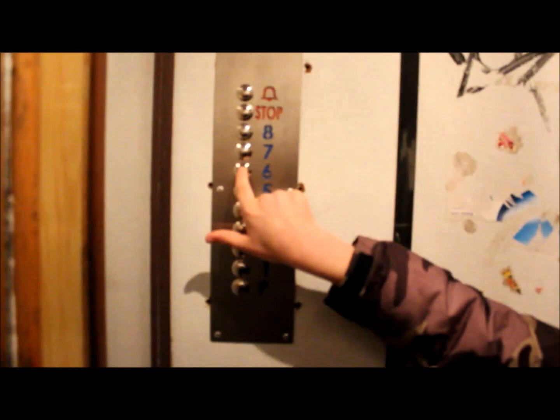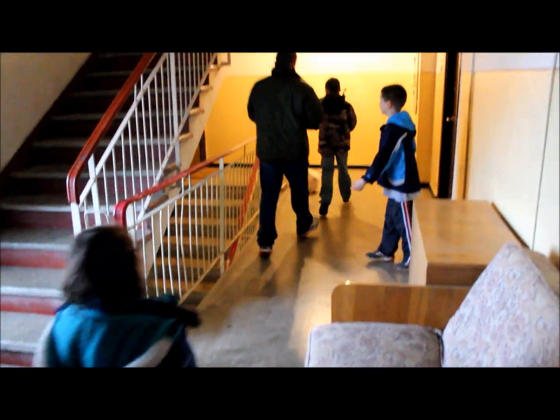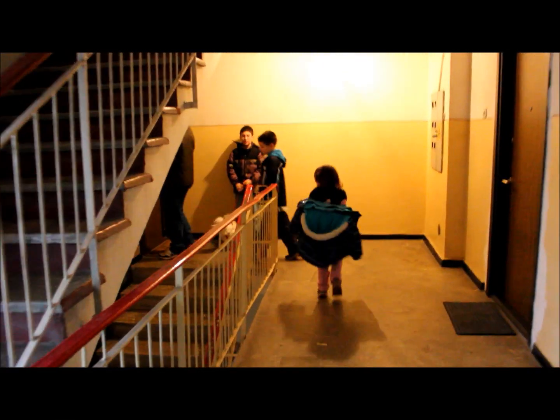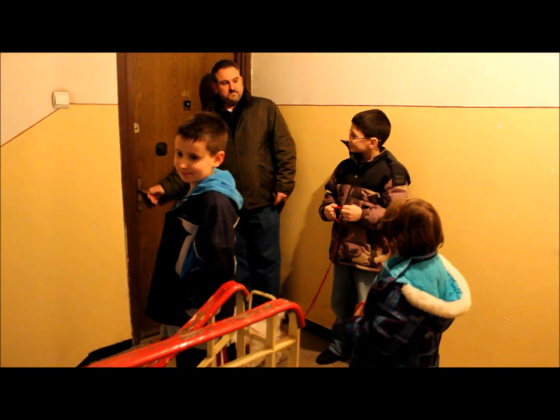You press this button and it goes up. This is our apartment on the sixth floor. We have to put this stuff up. Come on in.